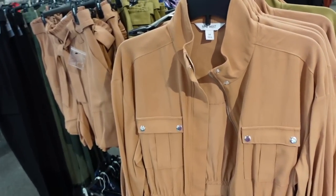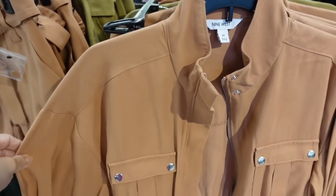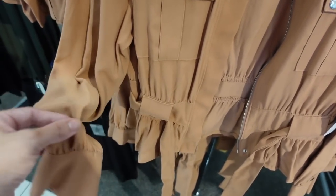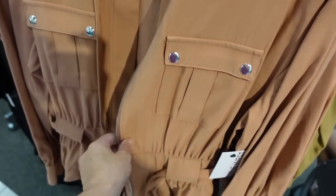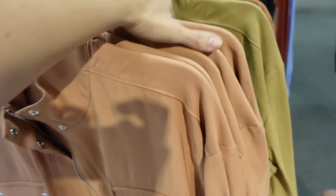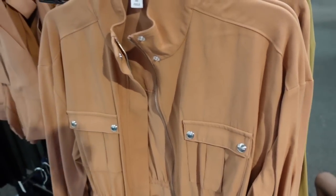New jacket and short set from Nine West. The material is a super-soft twill with a drop sleeve, button detail, gathering on the wrist, two buttons with a pocket, and a belt at the waist with a little peplum. Same detailing in the back. Comes in camo and olive, regularly $60.